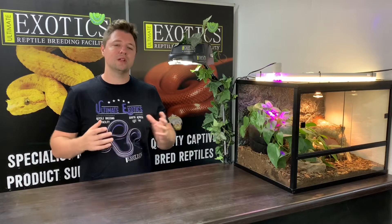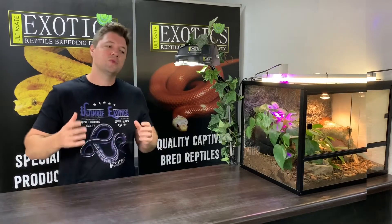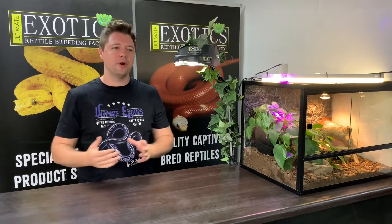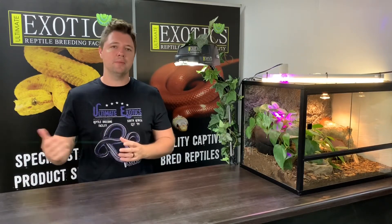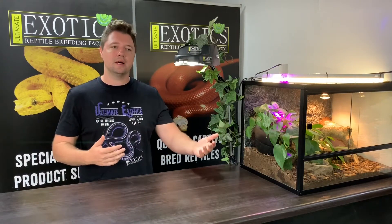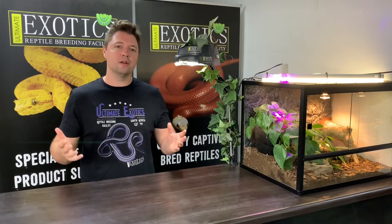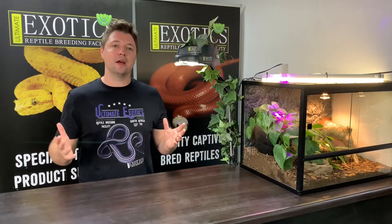Let's start by learning where this morph originated from. It's quite amazing — this blue-eyed mutation was actually first found in the wild. A lot of mutations are originally found in the wild where people looking for reptiles spot something very unusual, hold on to it, and try to keep, breed, and recreate that mutation to prove it's recessive or at least genetic. The blue-eyed house snake was first found here in urban South Africa.